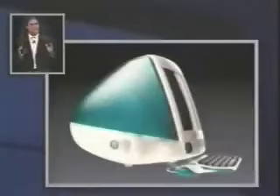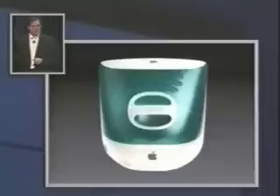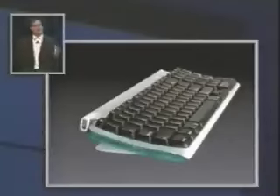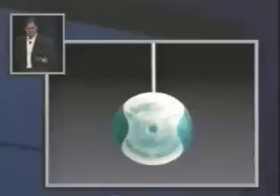I've got some slides of what this looks like too. This is incredible compared to anything else out there — it looks like it's from another planet. A good planet — a planet with better designers. Look at this keyboard; it's so nice. Two universal serial bus connectors on either side, so you can plug the mouse into whichever one you want whether you're right or left-handed, and you have the other one for peripherals. Look at this mouse — it's the most wonderful mouse you've ever used.